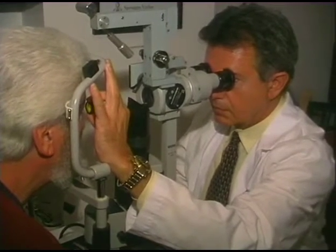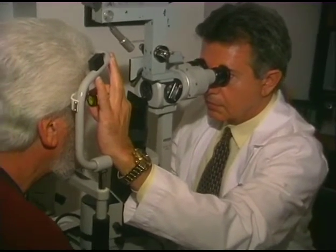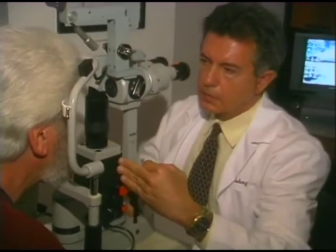Diabetic retinopathy is the number one leading cause of blindness in Americans between the ages of 20 and 74. That's the peak years of productivity in life, activity, and raising families. And if that's the leading cause, it's very devastating to our society. Diabetic retinopathy can be treated effectively with laser surgery.